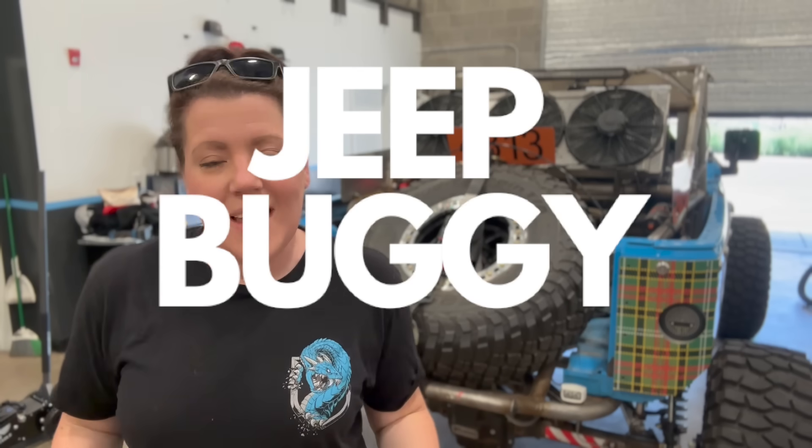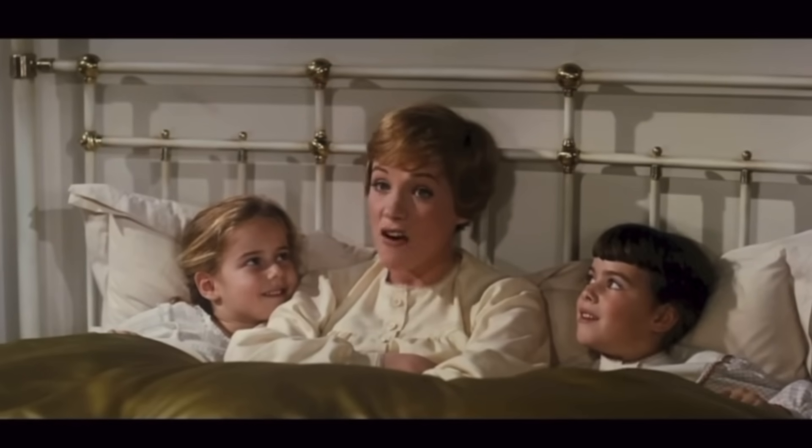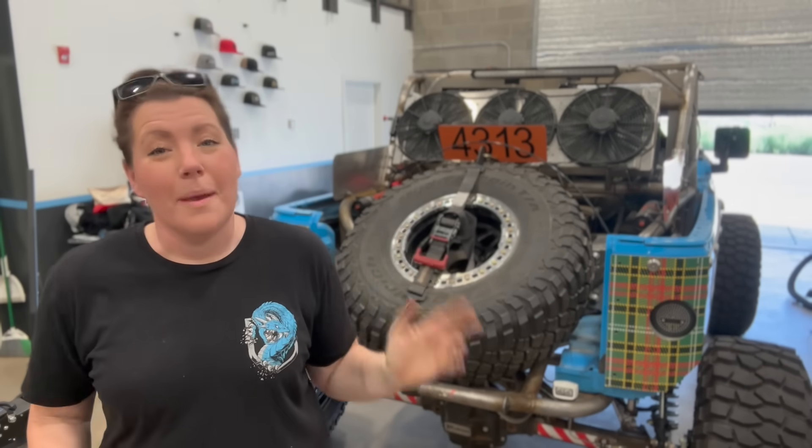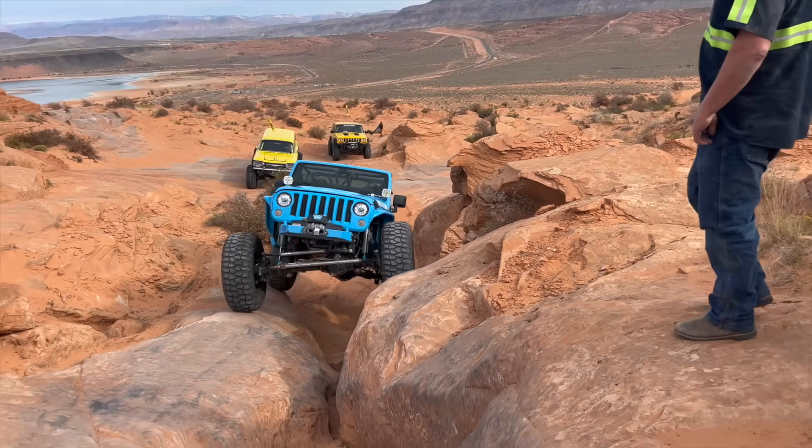So what exactly is this next vehicle that I'm building? Good question — it is a Jeep buggy. I want to take what I learned from building Mischief Maker and Nessie and take all my favorite components from both of them and build it into one vehicle.